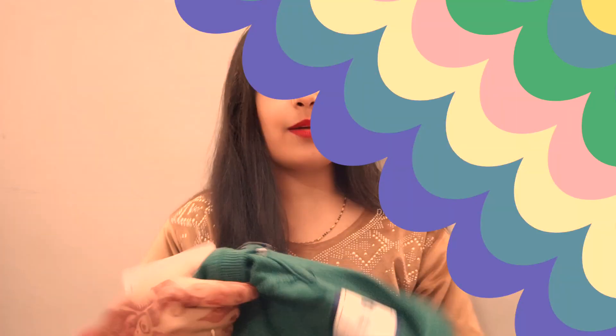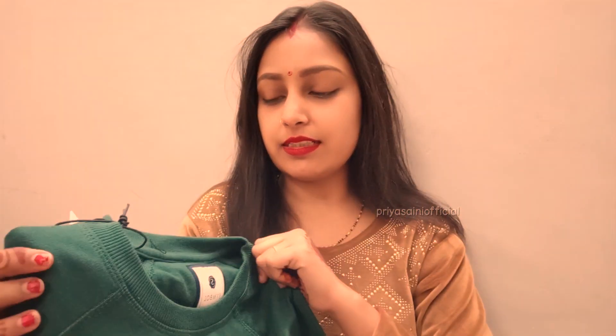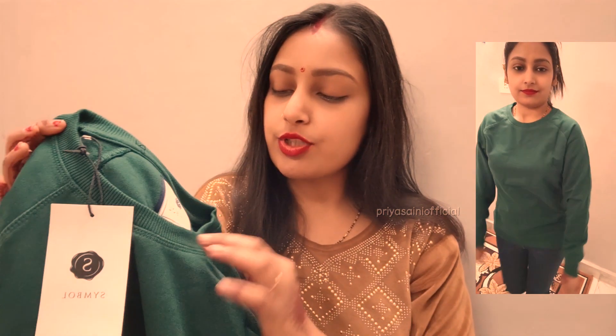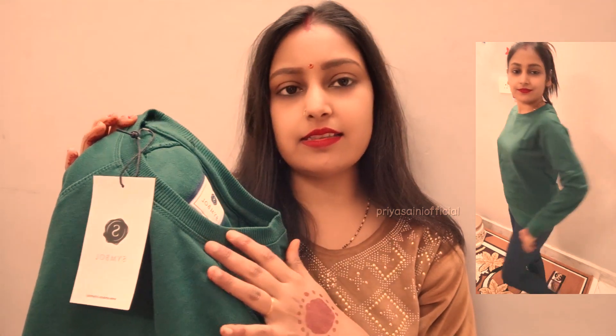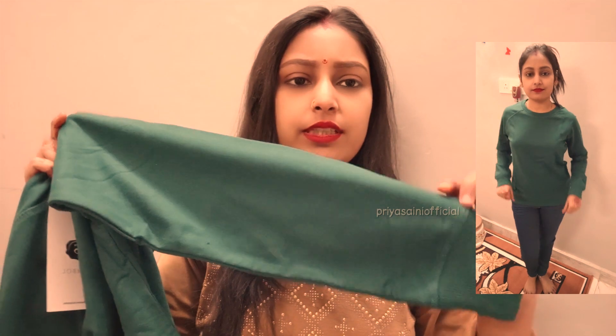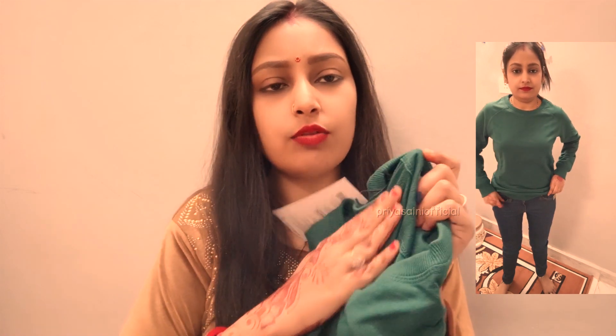Next is a cute sweatshirt. It is a small size with a round shape. It has a very nice lining and design — it is a simple sweatshirt but very good. If I talk about the inside, it is very warm and the fabric is very soft.